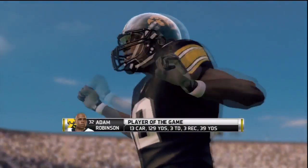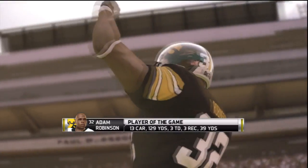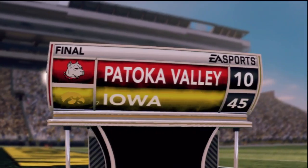Player of the game was Robinson — 129 rush yards and 3 TDs on just 13 carries. Final score: Patoka Valley 10, Iowa 45.